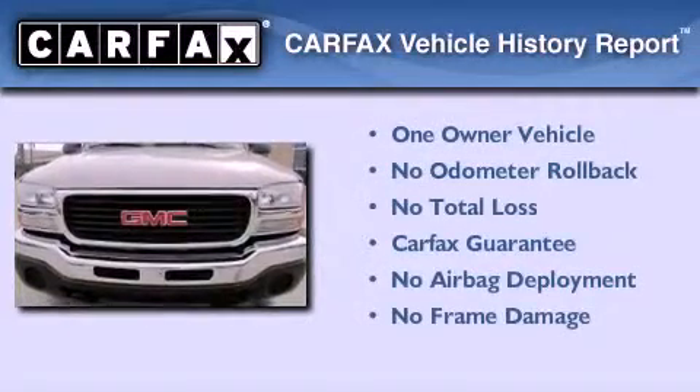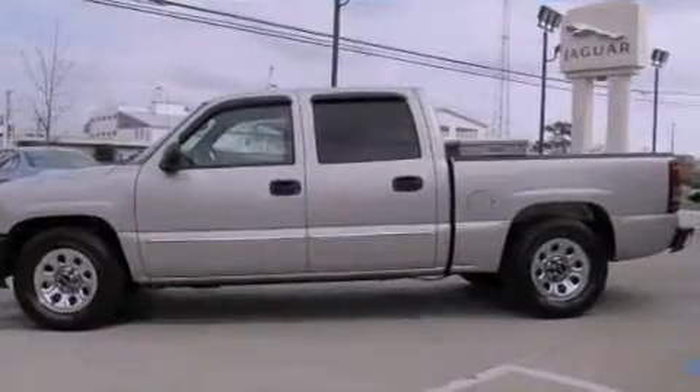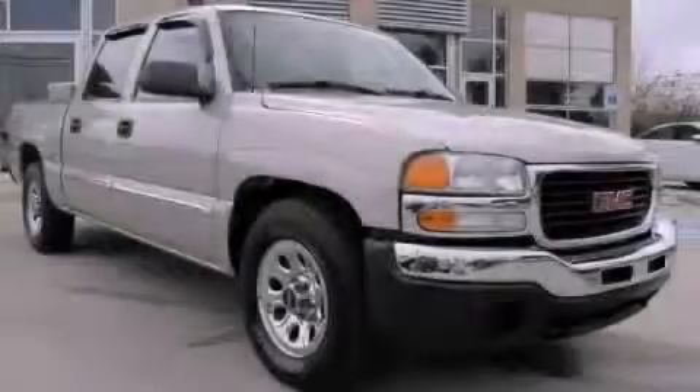This GMC has had only one owner and it qualifies for the Carfax Buy Back Guarantee. This vehicle is sure to sell fast. Call and arrange your test drive today.